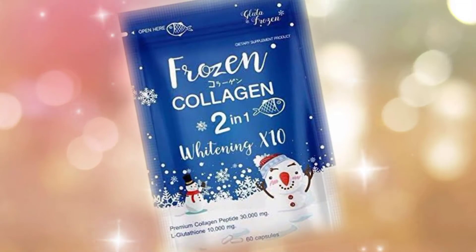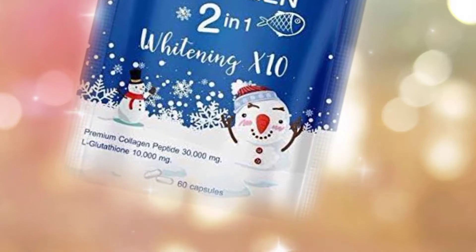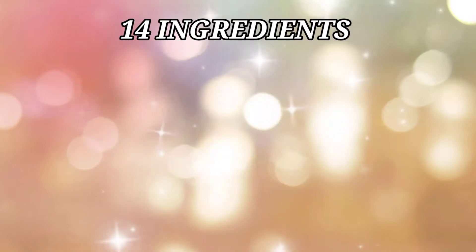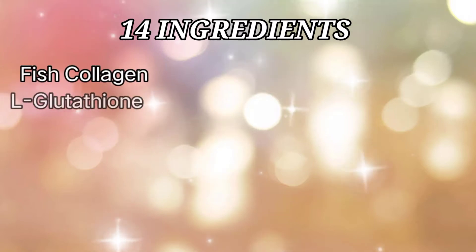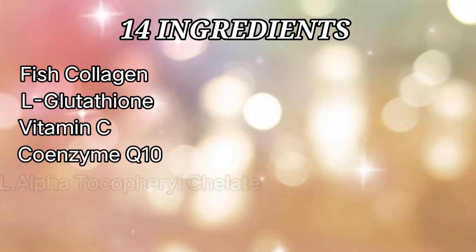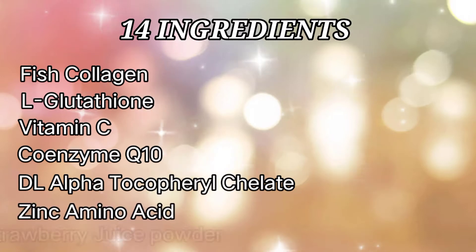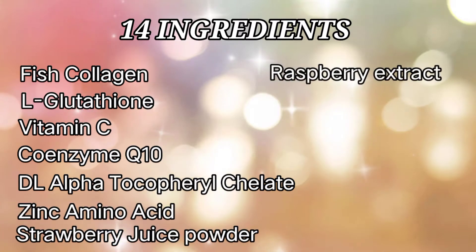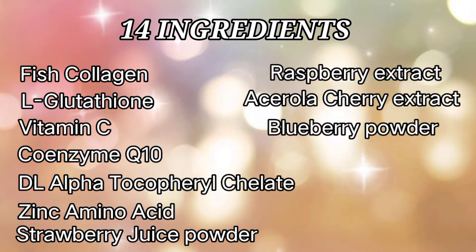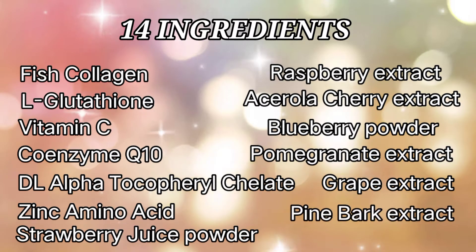Bago tayo magsimula sa ating iodine test, alamin muna natin kung anong meron sa product na ito. Frozen collagen has 14 ingredients in every capsule: fish collagen, L-glutathione, vitamin C, coenzyme Q10, DL-alpha tocopheryl chelate, zinc amino acid, strawberry juice powder, raspberry extract, acerola cherry extract, blueberry powder, pomegranate extract, grape extract, pine bark extract, and tomato extract.